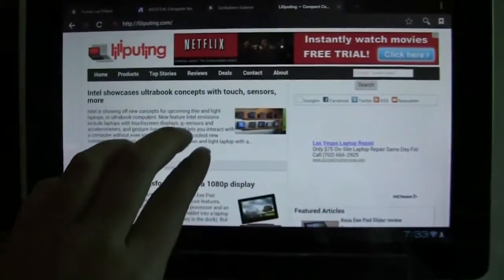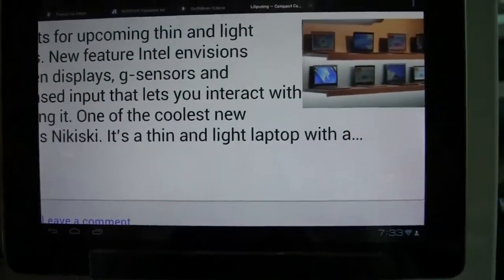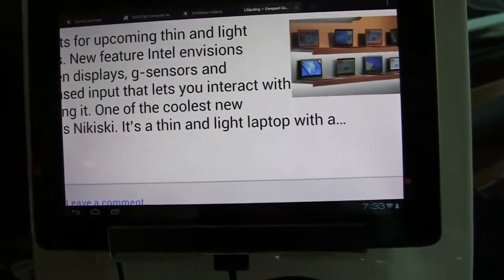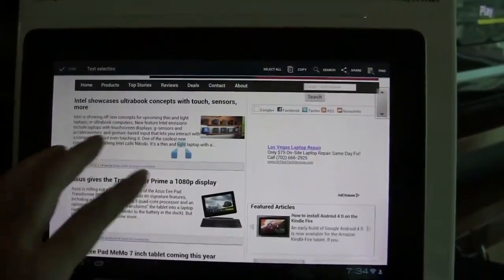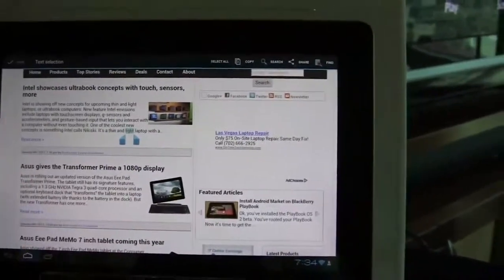Brad Linder just had a video, so his screen is still up — we'll show you that the text is amazingly clear, because this display now has a 1920 by 1200 resolution. This is a true HD display that we're seeing here on the Prime.